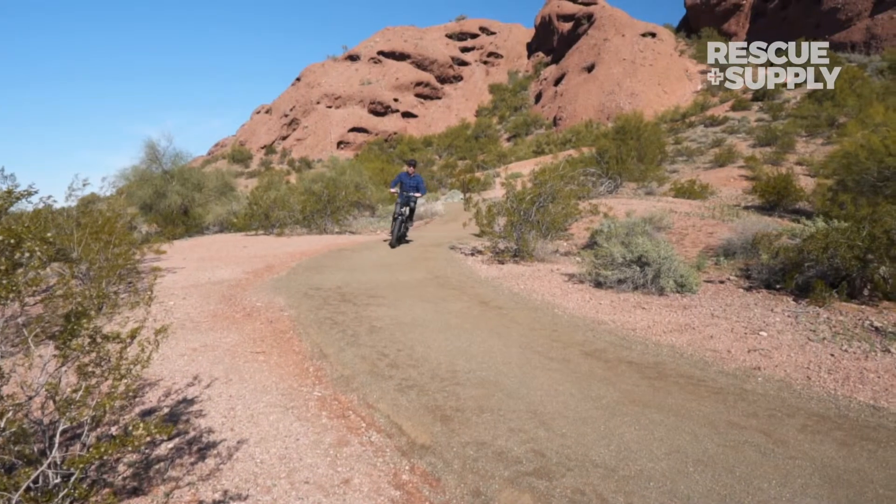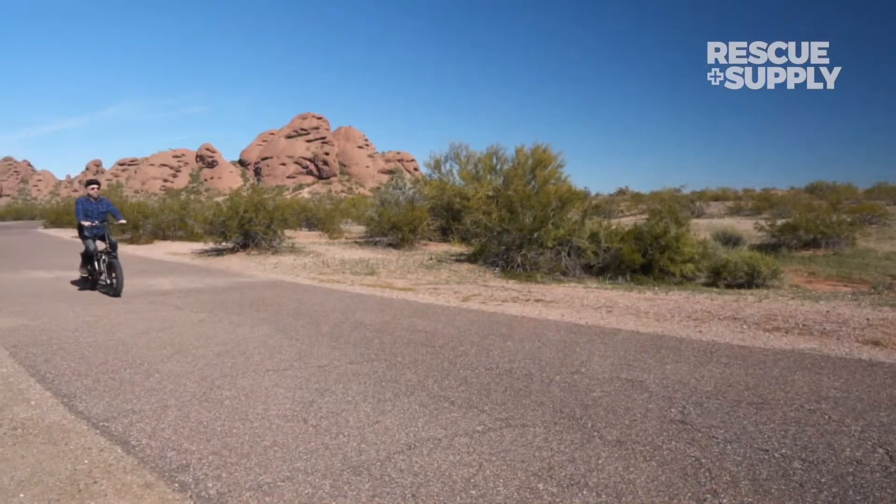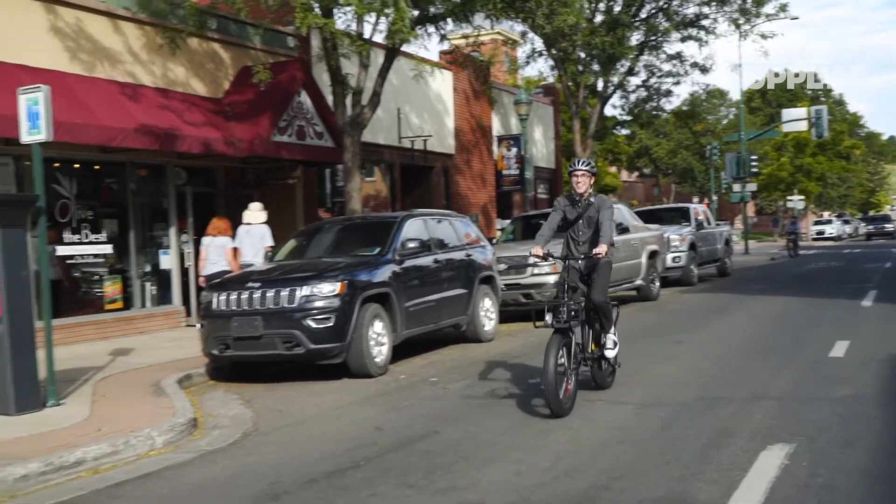When we say that the BAM Folding is a go-anywhere electric bike, we're not kidding around. This versatile ride is equipped to go the distance, whether your plan is to hit the trails or head off for an urban adventure.